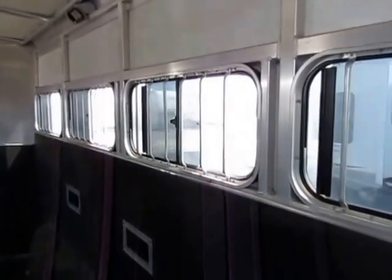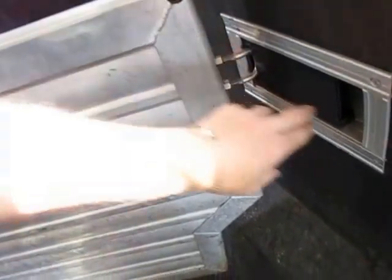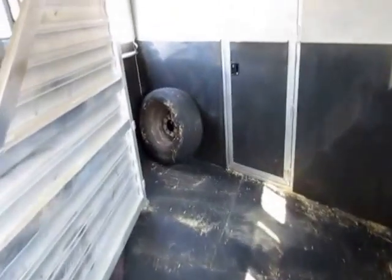All your windows are going to open for ventilation in here. Your dividers are an easy one-hand operation, and they're not the loudest I've ever heard, which I like. I don't like it when dividers are too loud because it can tend to spook the animals.